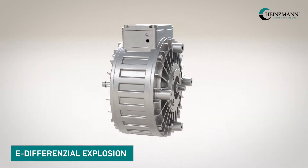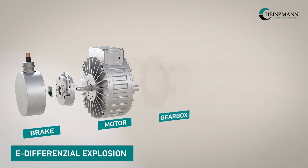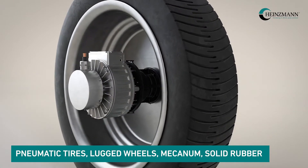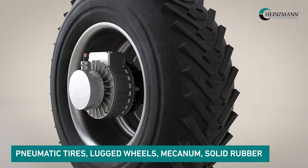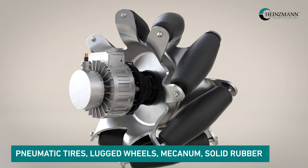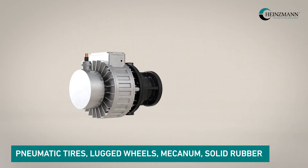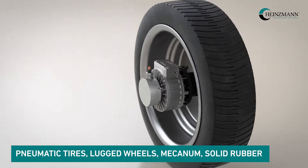Various traction solutions at a glance. We see a wheel hub drive with brake, motor and gearbox. Different tire types such as pneumatic tires, lugged wheels, mechanicum or solid rubber offer the right basis for every challenge, from indoor logistics to agricultural industry.